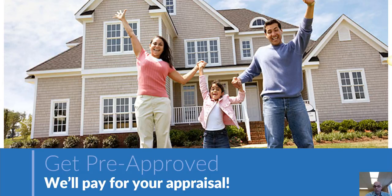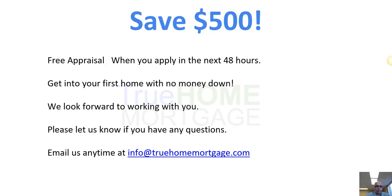We are running a special promotion for everyone who watches this webinar. If you get pre-approved and mention you've seen this webinar within the next 48 hours, pre-approval is free with no obligation. If you do use us for your mortgage, we will pay for your appraisal — a savings of up to $550. That means lower overall closing costs, less you need to ask the seller to cover, which can help you get into your next home.